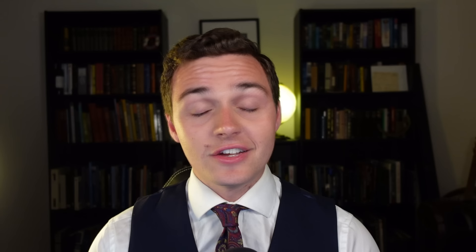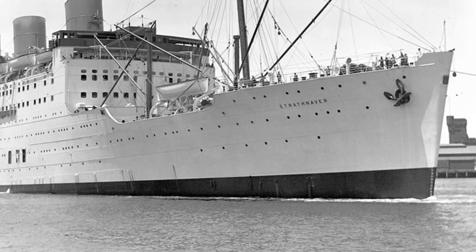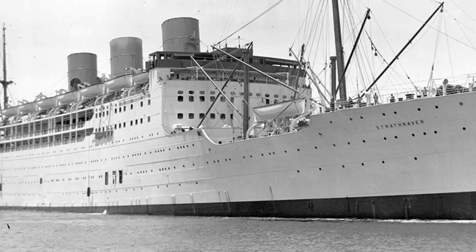Number five: the RMS Strathnaver. Just so you know I'm not being biased with my picks for terrible ship makeovers here — I'm starting with a ship that I actually personally adore. This is the RMS Strathnaver, a P&O ocean liner introduced in 1931. I have a personal connection with this ship because it carried my family to Australia in 1959, but boy did P&O do a number on it.